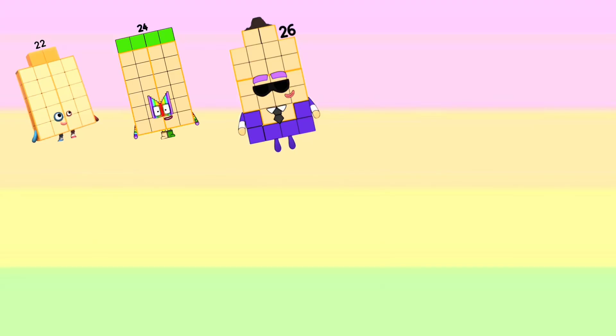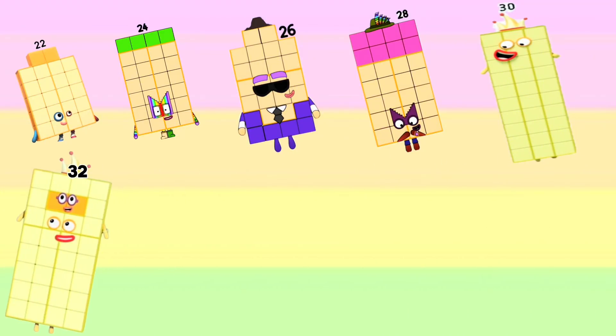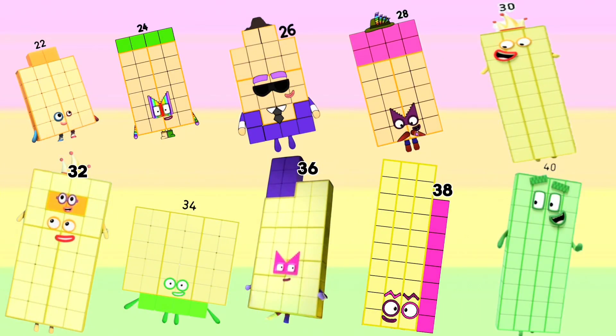Twenty-four, twenty-six, twenty-eight, thirty, thirty-two, thirty-four, thirty-six, thirty-eight, forty, forty-five.